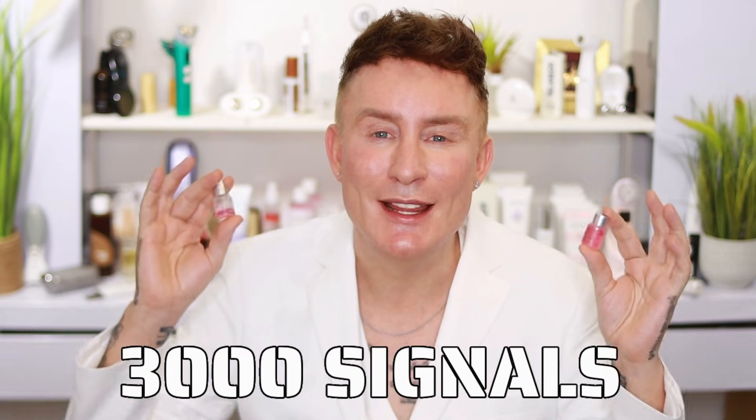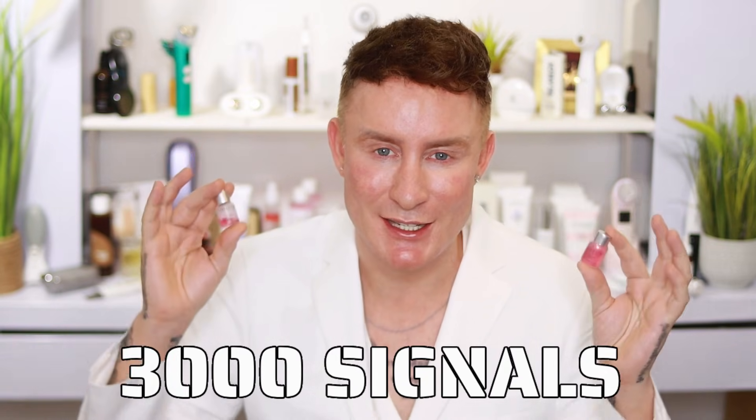Here's the interesting thing about PTT6: it doesn't actually contain any stem cells. Instead, it uses the secretions of these stem cells — their output. What these stem cells secrete is packed with regenerative power. Inside the secretion we have growth factors, cytokines, peptides, and exosomes — messaging signals that trigger the body to repair, regenerate, and rejuvenate. Just a single milliliter of this PTT6 serum contains over 3,000 of these messaging signals.